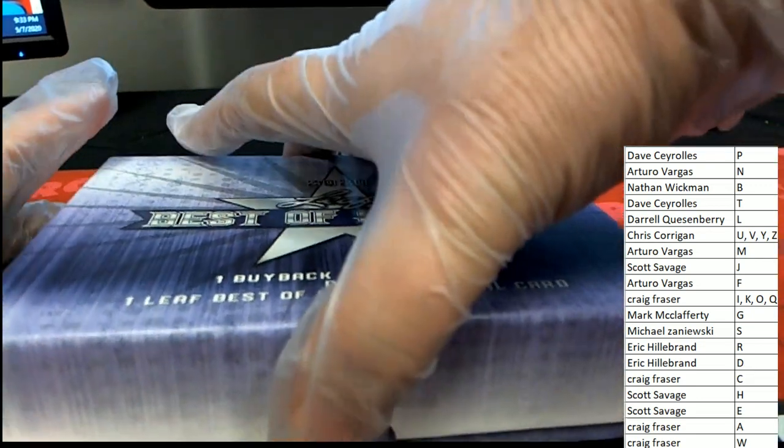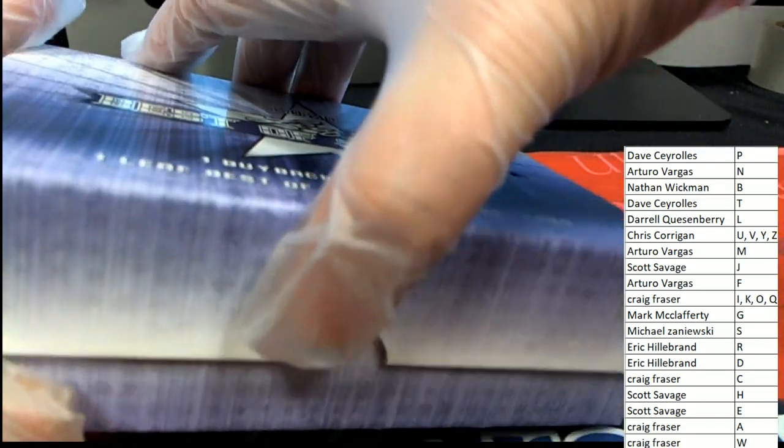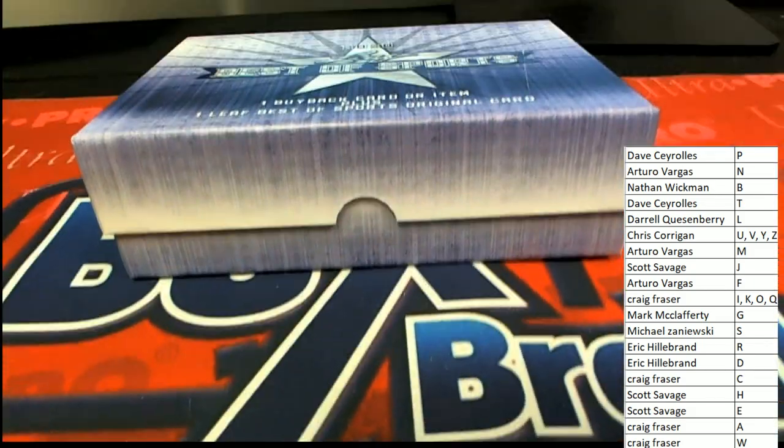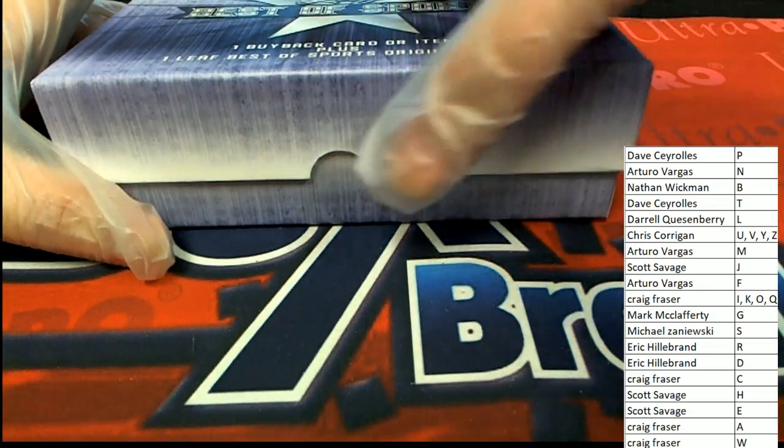Good luck. This is the final box out of this case, and then we have another brand new case to open up after this one. What's it gonna be — Best of Sports?